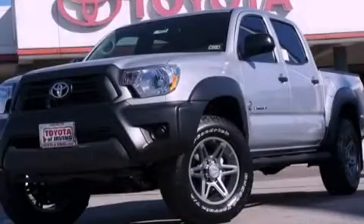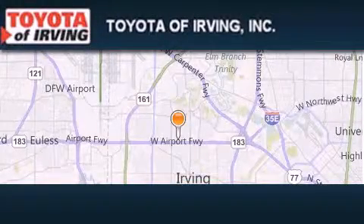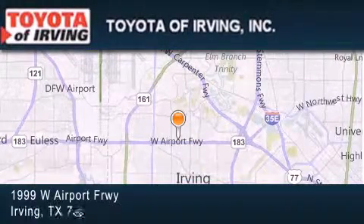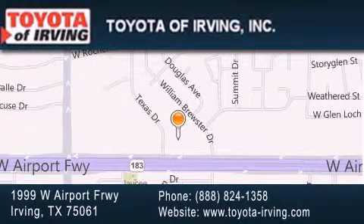This automobile won't last long at this price — call and arrange a test drive now. Toyota of Irving is located at 1999 West Airport Freeway in Irving. Our goal is to exceed all of your expectations to ensure that you'll return for future visits.